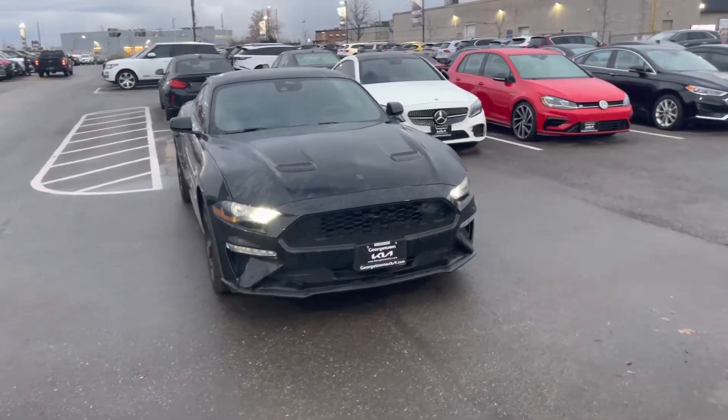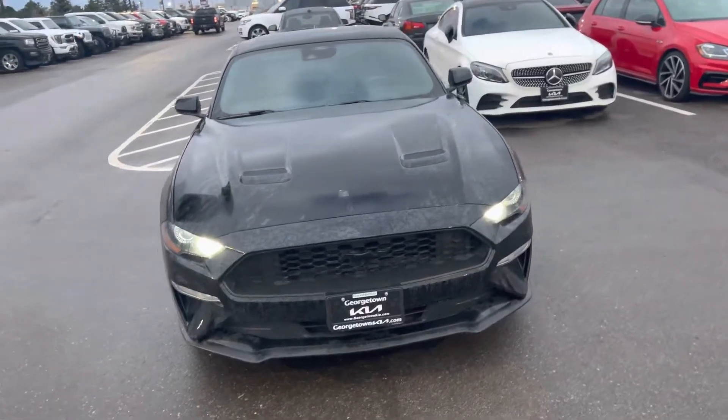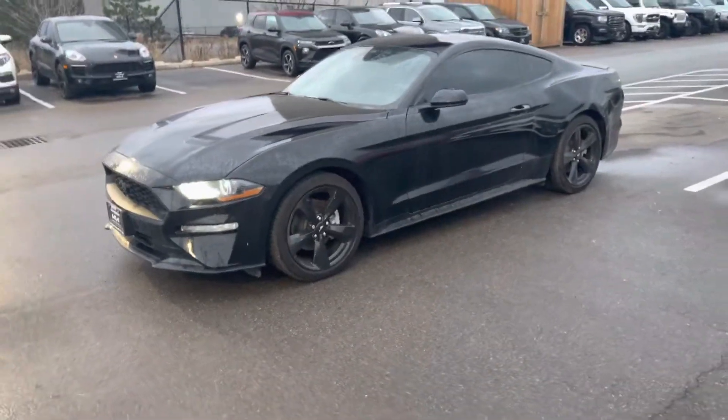Hi Rishab, thank you for your interest in this 2021 Ford Mustang here at Georgetown Kia. My name is Kaz. I'm making this video for you so you can take a closer look at this Mustang before you come on down to the dealership.